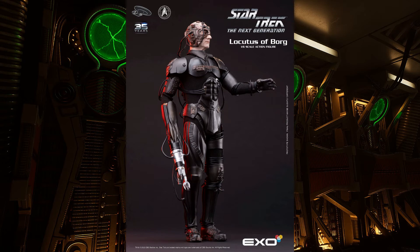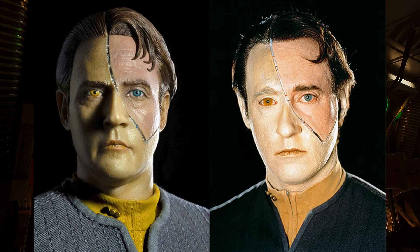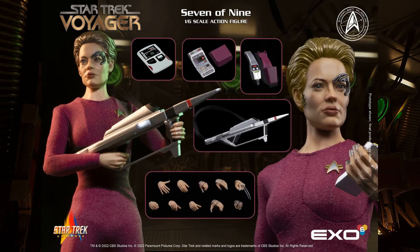I only have one figure in my collection so far, and that's Data from the movie First Contact. Even though they're not from the same storyline — one's a movie, one's a TV show — it's interesting that my first two Exo-6 figures I'll definitely have in hand are Borg-related. I've also got Seven of Nine on the way, so that's technically three Exo-6 figures with Borg components coming into my collection.